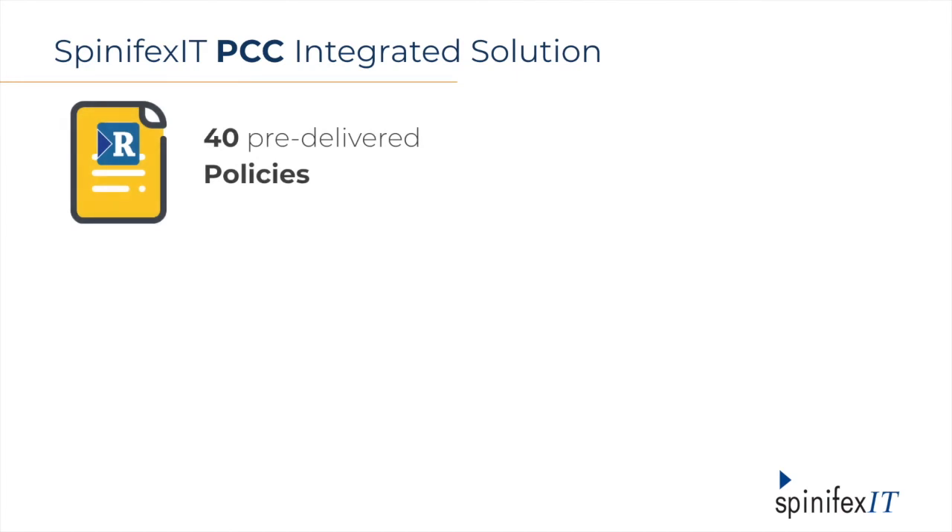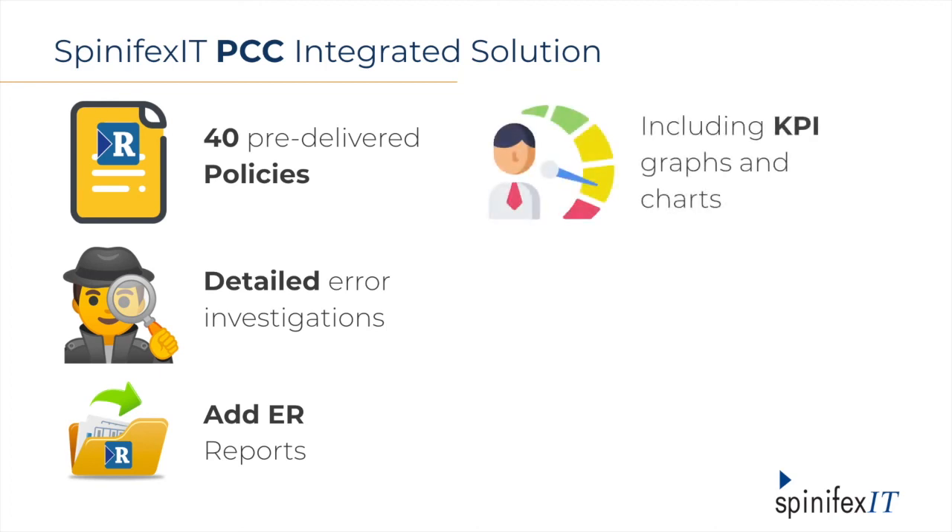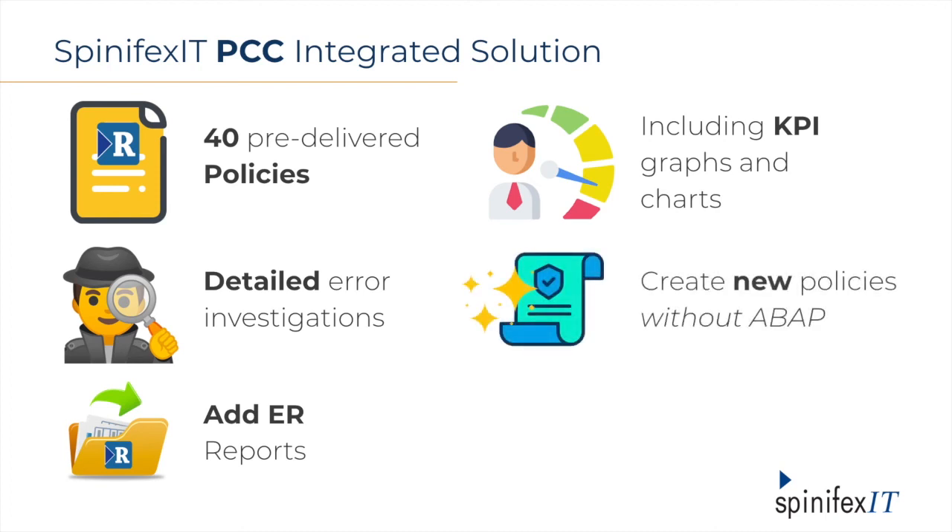With our integration, you can use 40 off-the-shelf policies written via Easy Reporter to get you started immediately. You can use detailed error investigations — something that standard PCC doesn't cover at all. Reports created in Easy Reporter can be added into your payroll process automatically. We provide KPI charts and graphs, and those are all built using configuration. And of course, the big benefit we've been talking about: with the Easy Reporter and PCC combo, you can easily create new policies or change existing ones by simply using our drag-and-drop interface — no need to get your programmers crunching ABAP code. Changes and maintenance can be done directly in production rather than relying on transports to manually move your updates. To sum this all up, using our PCC integration will help you save time, effort, and cost while providing you the best payroll visibility and tools to nail your compliance requirements.